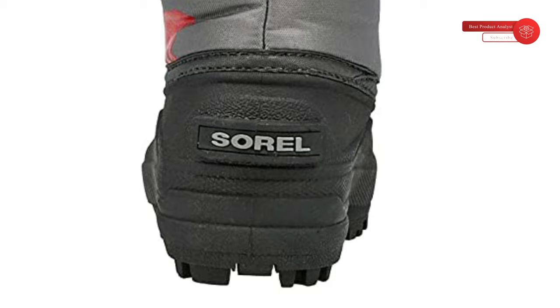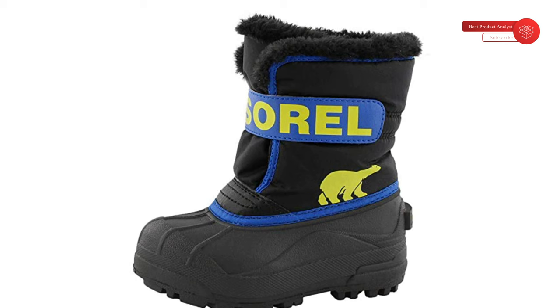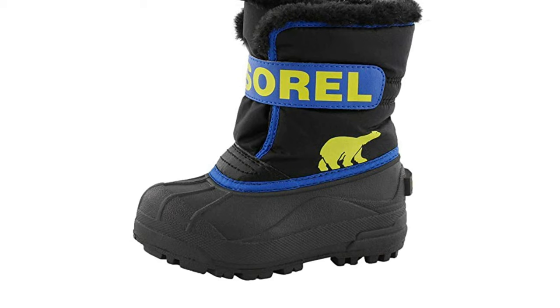These boots are great for cold snowy days in Alaska. My boys were 15 months old and 3 years old when we first tried them. They stayed warm and dry in sub-zero temperatures. The bigger size fit perfect. We love these boots and have bought them before. They are easy to get on and off — my 2-year-old can put them on and take them off independently.